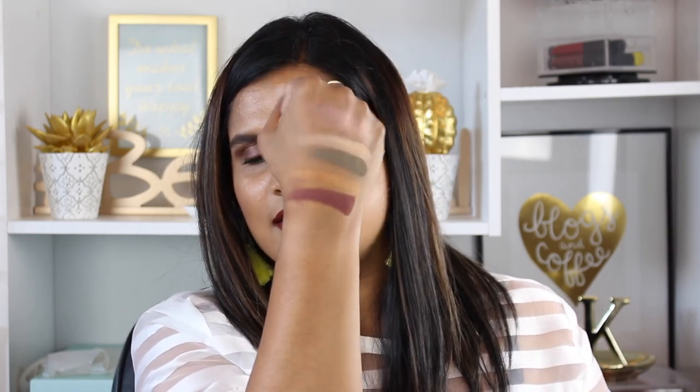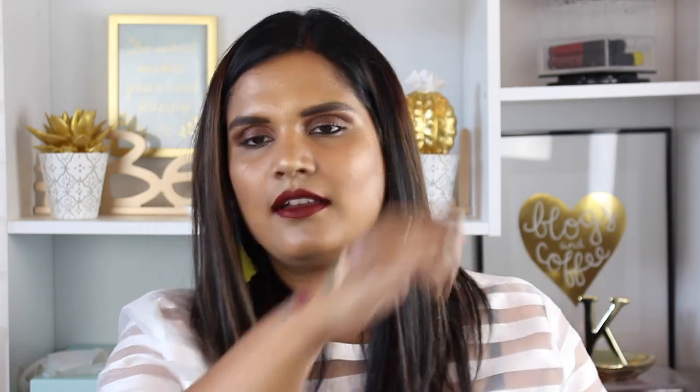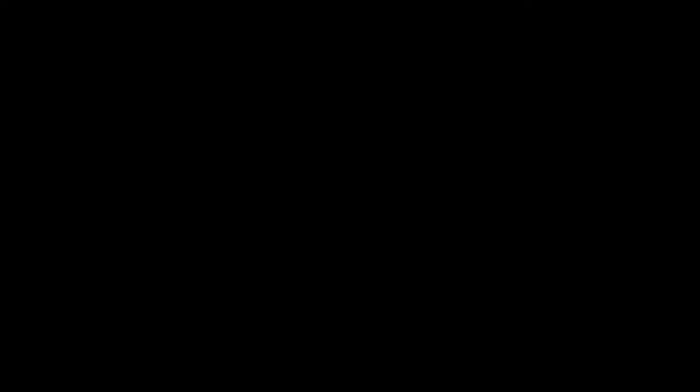All Star is a beautiful burgundy wine shade — look at that pigmentation! Mercury is definitely different for me, a grayish shade, but very very pigmented — I'm loving the pigmentation on these. Then we have Axis, which is basically the color of the box — so pigmented, it's insane. Look at that shade!